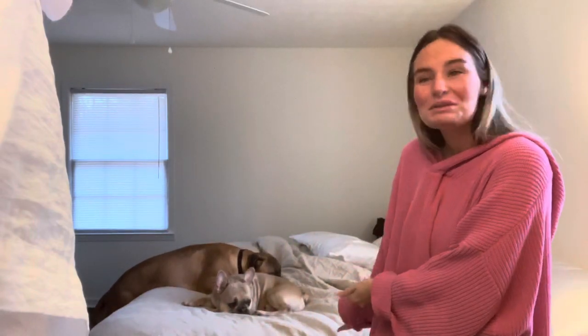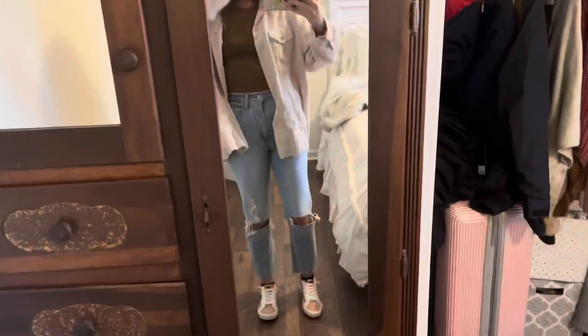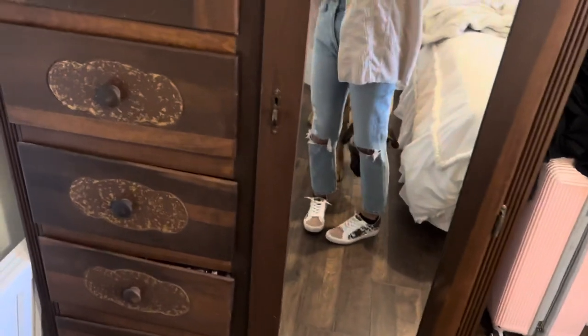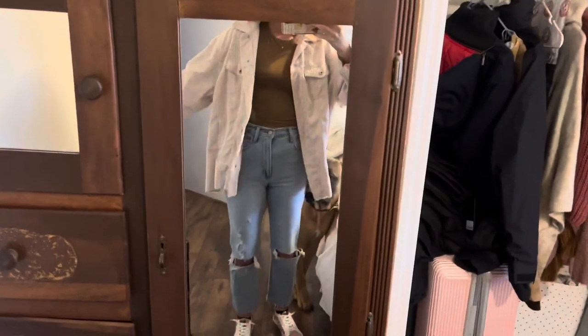Next step is putting on my outfit. My dogs love to join me in the room. I got these shoes from Vintage Havana and I'm obsessed with them — I haven't worn them yet. So I really want to wear them to church, and I just have to build an outfit around it. I'm thinking these with some jeans and maybe a top. So we're going with a brown tank top, this shacket, and these jeans. Shoes: Vintage Havana. Jeans: Abercrombie. Tank top: TJ Maxx. And then shacket.